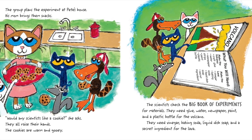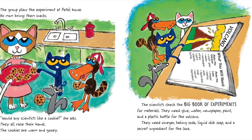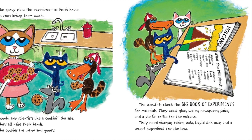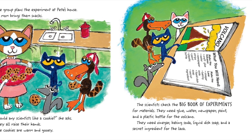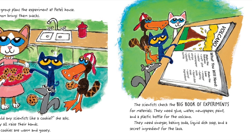The scientists check the big book of experiments for materials. They need glue, water, newspaper, paint, and a plastic bottle for the volcano. They need vinegar, baking soda, liquid dish soap, and a secret ingredient for the lava.